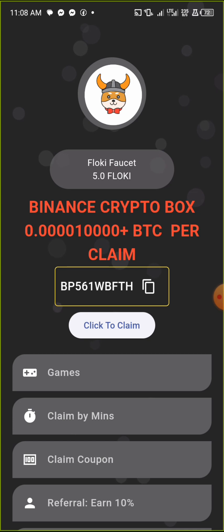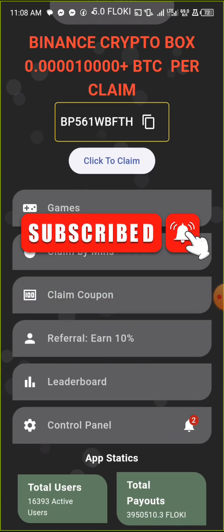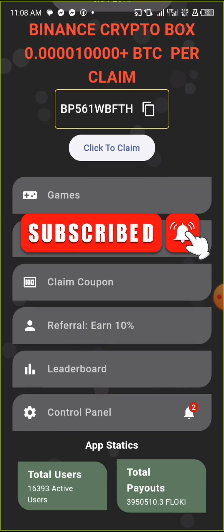That's the end of this video and that's how you can earn free FlowKey from this app. If you got value, please subscribe to this YouTube channel, turn on the notification bell, and like the video. On this channel I teach people how to make money online, phone problem solutions, and hacking for educational purposes only. I'll see you guys in my next video — peace out.